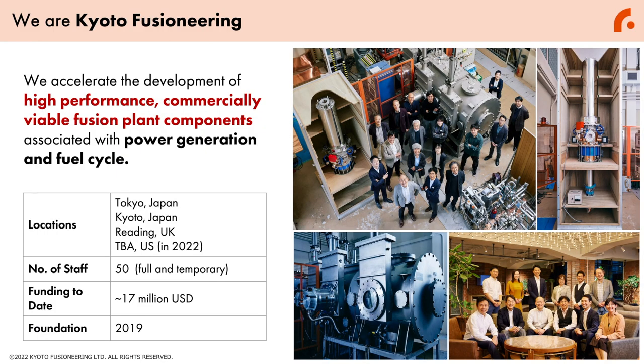We are Kyoto Fusion Engineering, Japan's first fusion startup founded in 2019, spinning out of Kyoto University. We accelerate the development of high-performance, commercially viable fusion plant components associated with the power generation cycle and fuel cycle. We have locations around Japan, as well as one location in the United Kingdom, and we are planning to open another location in the United States by the end of 2022.